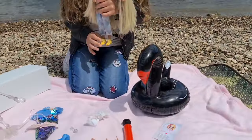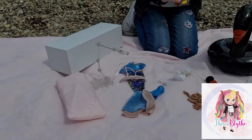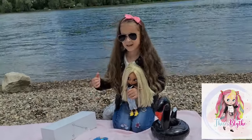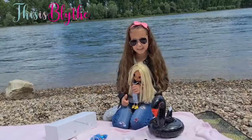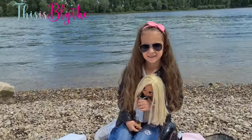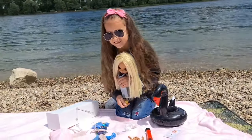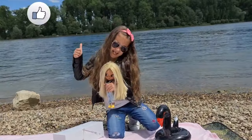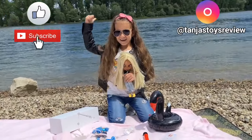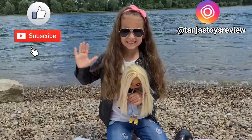Okay guys, so this was everything that we got from This Is Blythe. I'm going to put the link down in the description if you want to visit them — they have super quality products and I highly recommend them. Thank you so much for this awesome package. If you enjoyed this video, don't forget to give it a thumbs up, subscribe with the bell, and follow us on Instagram at Tania's Toys Review. We'll see you soon — bye guys!